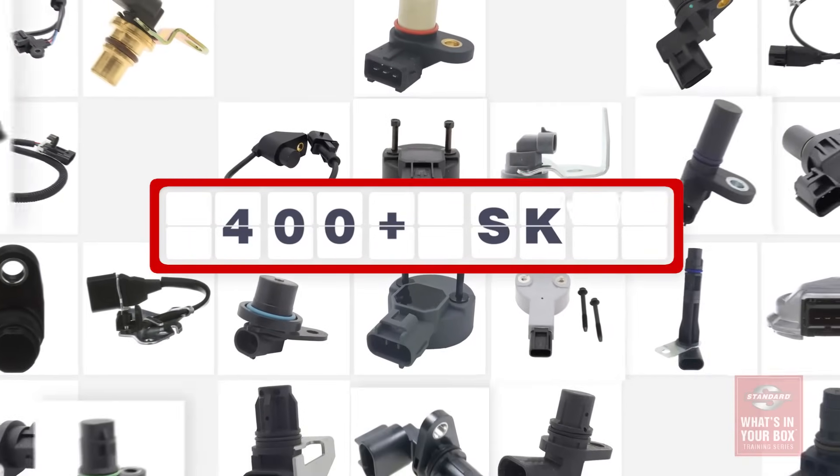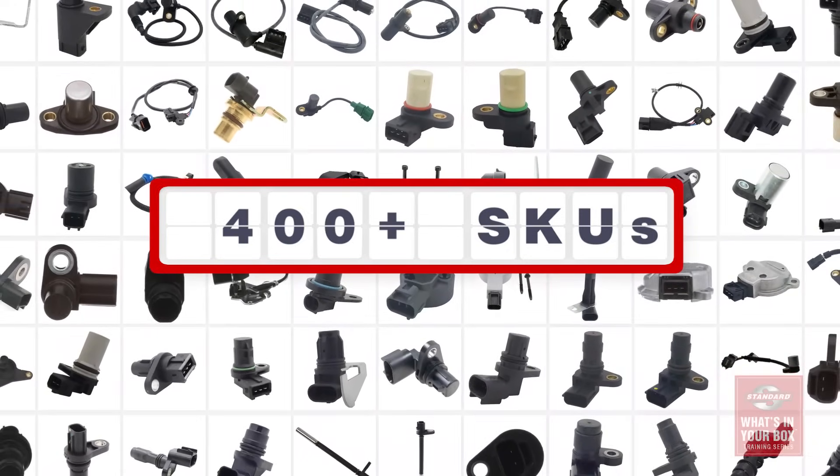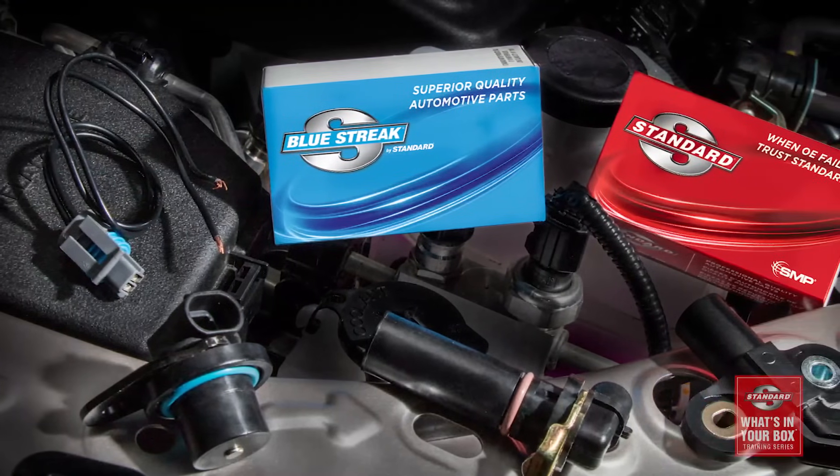We offer more than 400 precision-engineered cam sensors for the very best coverage in the industry, making it easier for you to recommend the correct parts to your customers. And like camshaft sensors, crank sensors measure the position and speed of the crank and send that data to the vehicle's PCM.